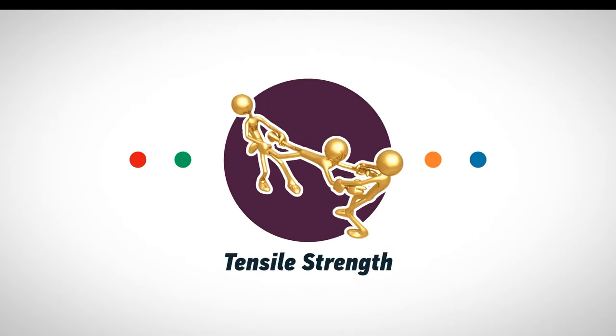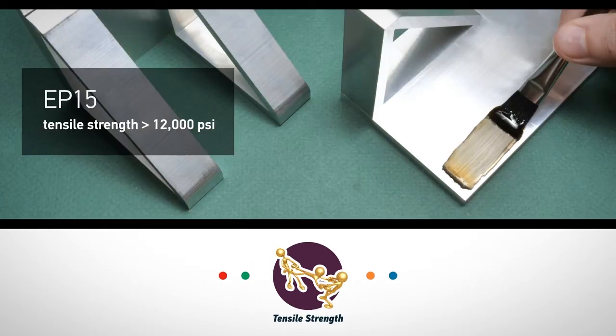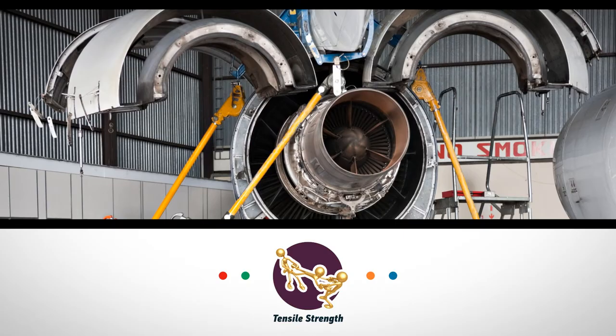Tensile strength is the stress a material can withstand while being stretched or pulled. Upon cure, EP15 has a tensile strength well in excess of 12,000 psi and is widely used in the OEM industry. It is also used to determine adhesion or cohesion strength of thermal sprayed coatings, according to ASTM C633 specifications.